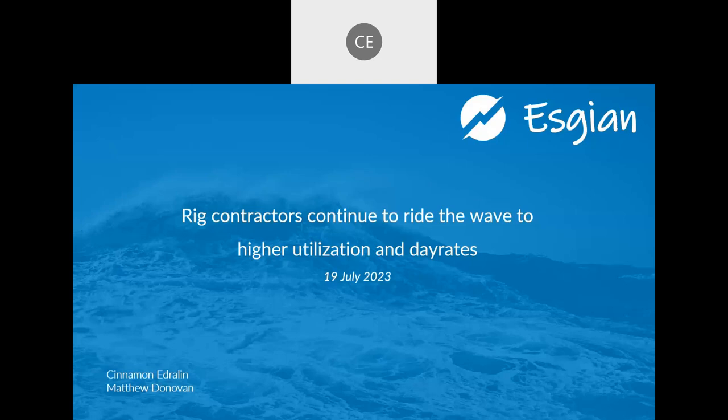Hi everybody. Thank you for joining us today. My name is Cinnamon Edgeland and I'm one of the Rockshore Rig Analysts with SGN. Joining us today are my colleague Matthew Donovan and Paul Large, our Account Manager for the Americas. Today we're going to be discussing the rig contractors continue to ride the wave to higher utilization and day rates.